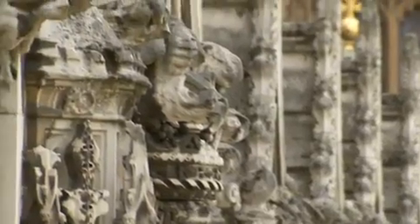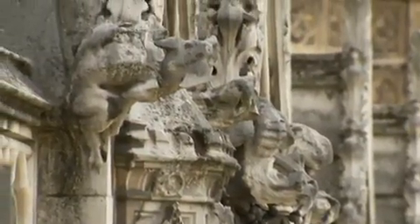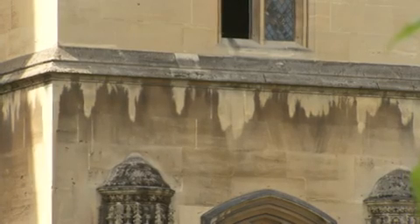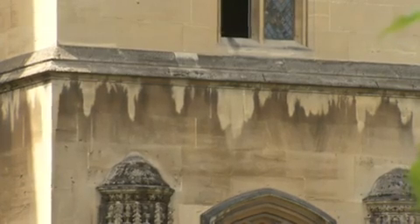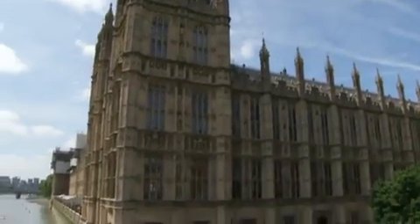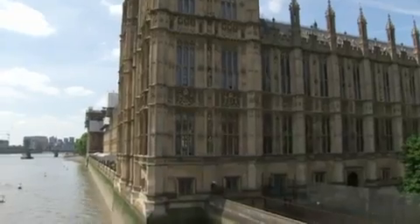The Palace of Westminster was rebuilt on the banks of the River Thames in the mid-1800s following a fire, and many of its features have never undergone major renovations since. A World Heritage site, the building incorporates the Tower of Big Ben and the oldest building on the site, Westminster Hall.